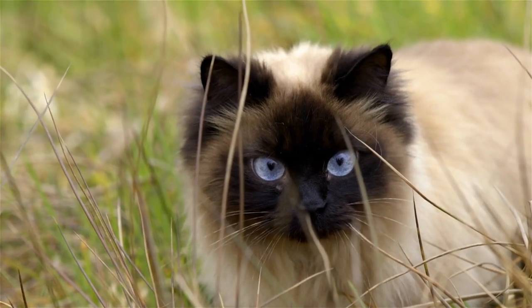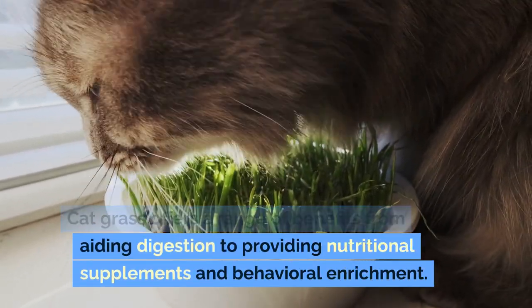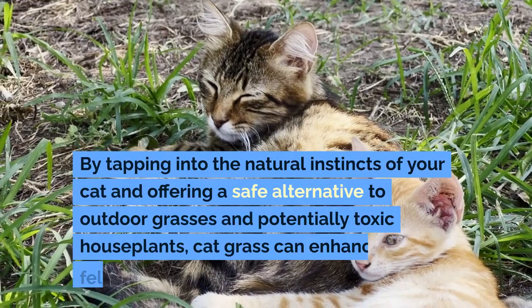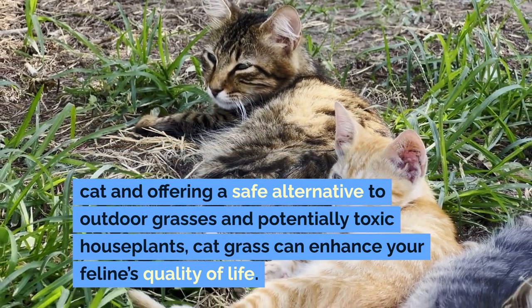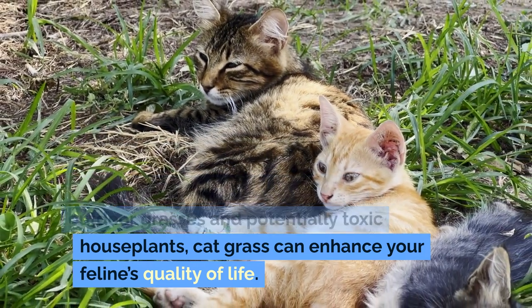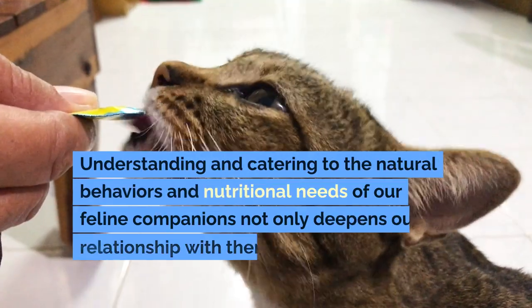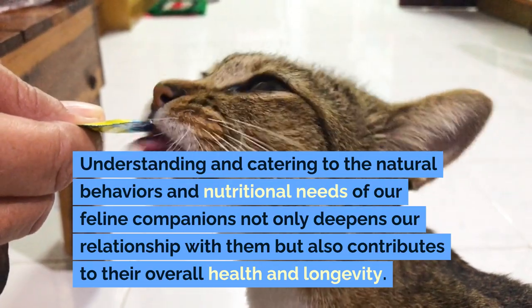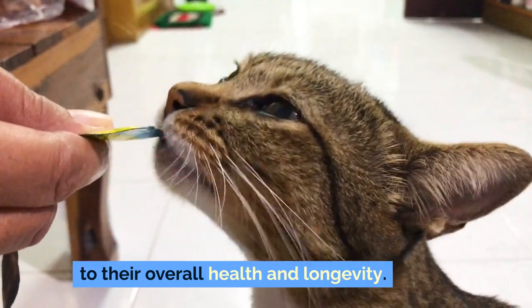Conclusion: Cat grass offers a range of benefits from aiding digestion to providing nutritional supplements and behavioral enrichment. By tapping into the natural instincts of your cat and offering a safe alternative to outdoor grasses and potentially toxic houseplants, cat grass can enhance your feline's quality of life. Understanding and catering to the natural behaviors and nutritional needs of our feline companions not only deepens our relationship with them but also contributes to their overall health and longevity.